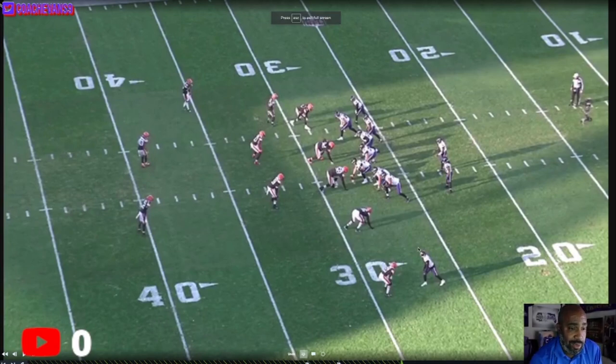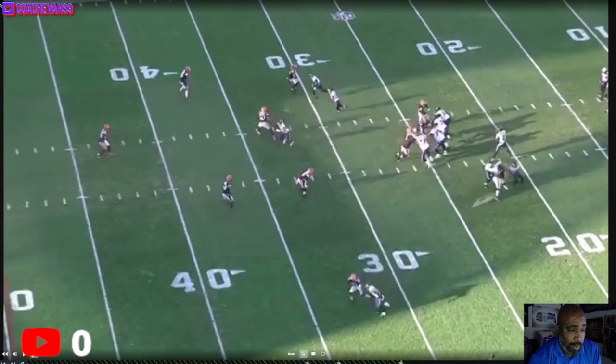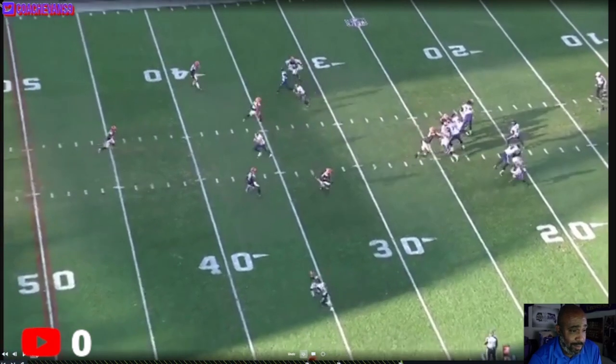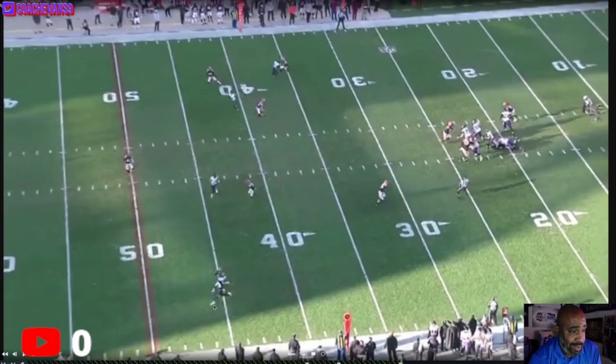Now this play was not a target — this is the matchup with Bateman down here. But look at the route running and how much room he leaves Tyler Huntley just in case he wants to throw this nine route. He's outside releasing but not running away from the DB. As he gets closer he leans in a little bit — now look at all this space. Huntley has to throw the ball out here. That's about four to five yards of extra space for the fade. That's a good job of running the route because later on it's going to pay dividends.